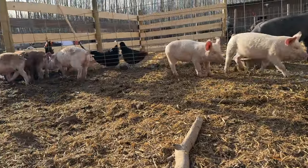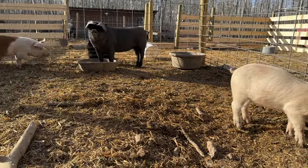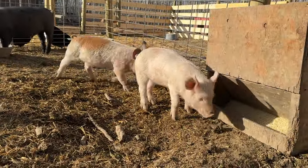Pretty soon here, I will be setting up the electric fence. I'm just waiting for the frost to come out of the ground a little bit more. Then we'll get them trained to the electric fence and get them out on pasture once the grass starts really growing.